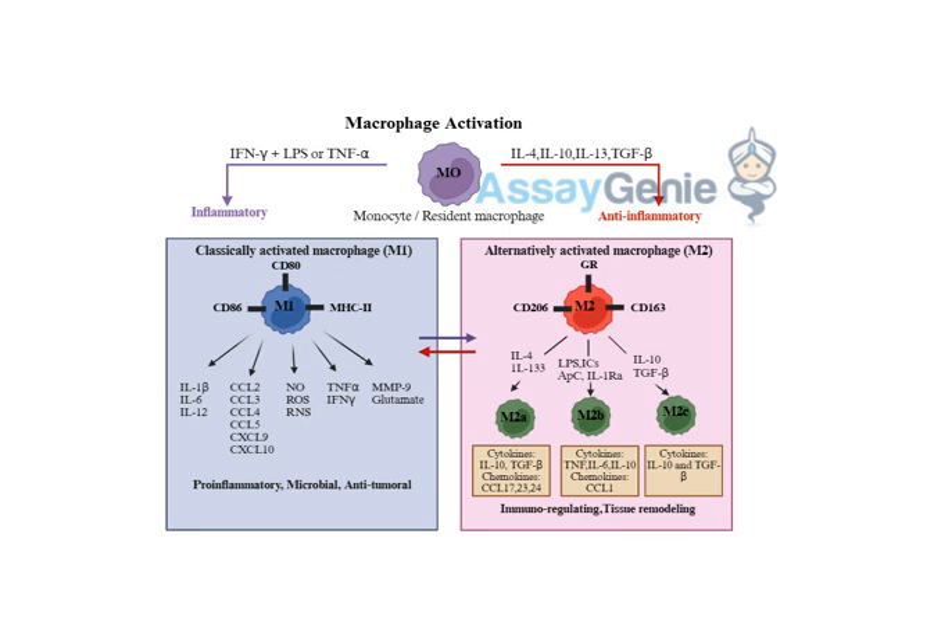Interferon gamma is kind of like the bat signal for the immune system — it's saying 'hey everybody, we've got a problem here, suit up.' That tells the macrophages they need to gear up for battle. And when a macrophage receives those signals, it doesn't mess around — it transforms into an M1 macrophage, a true killing machine.